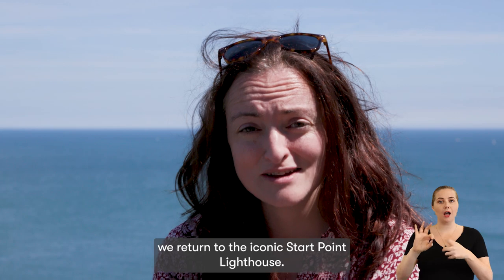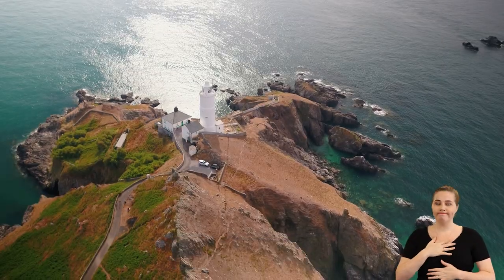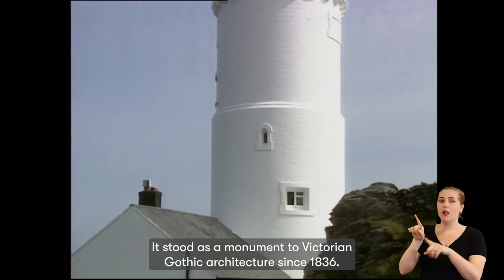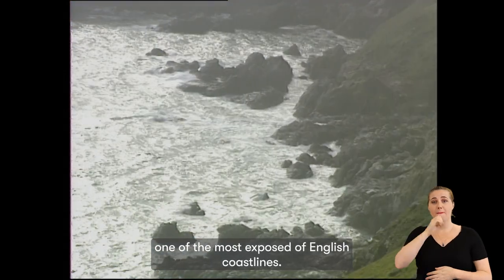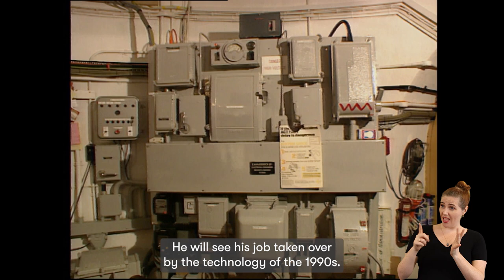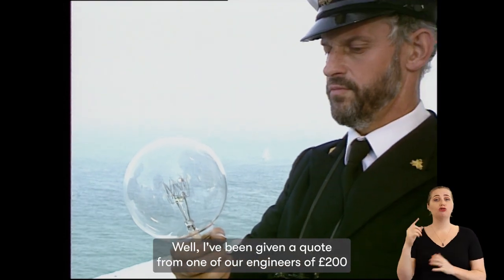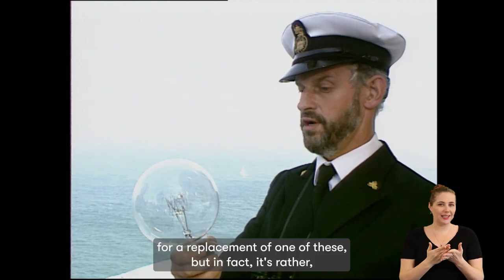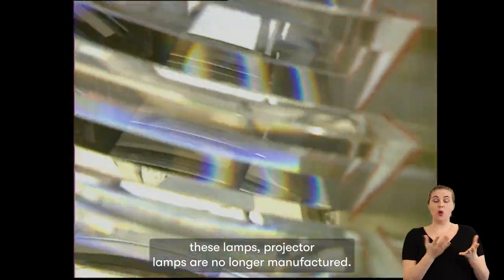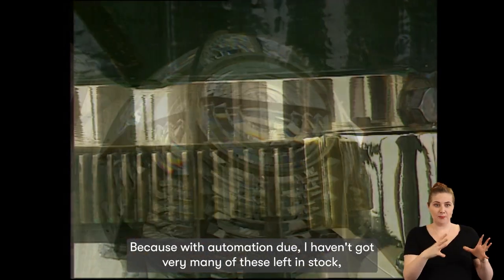For our final clip, we return to the iconic Start Point lighthouse. I found a clip from our archive from 1992, which marked the end of an era here. It stood as a monument to Victorian Gothic architecture since 1836, and as a guide to sailors along one of the most exposed of English coastlines. Philip Griffiths is the end of the line — 29 years in the service of Trinity House — and he will see his job taken over by the technology of the 1990s. That's 1,500 watts. I've been given a quote of 200 pounds for a replacement lamp. But these projector lamps are no longer manufactured, so they're a priceless commodity. With automation due, I haven't got very many of these left in stock, so you have to guard them like the crown jewels.